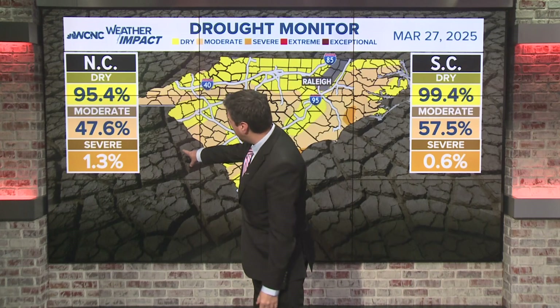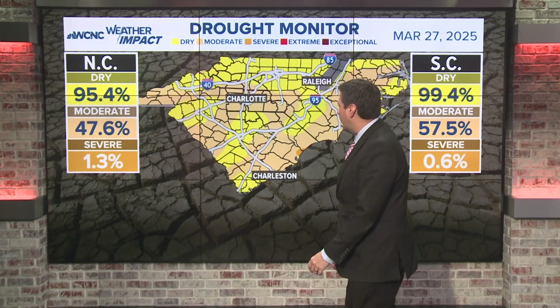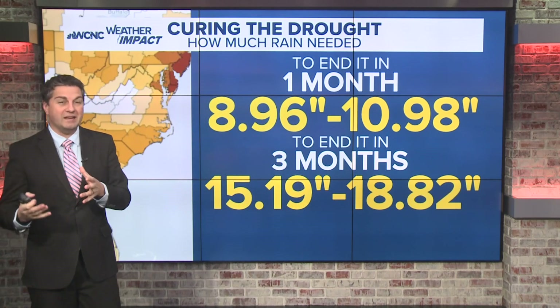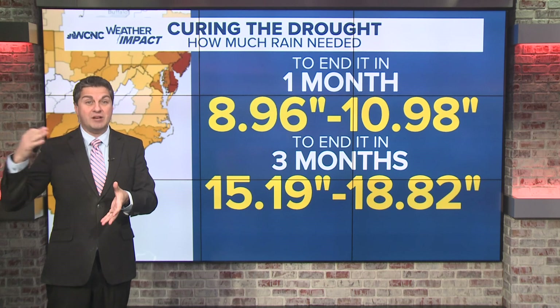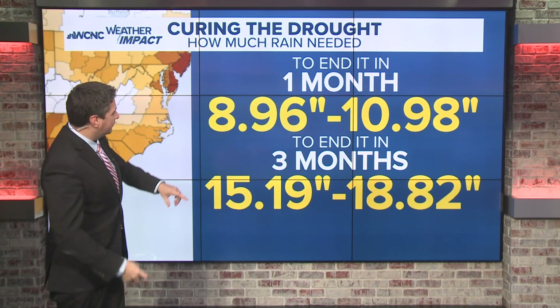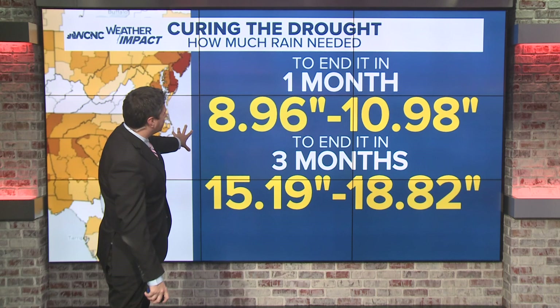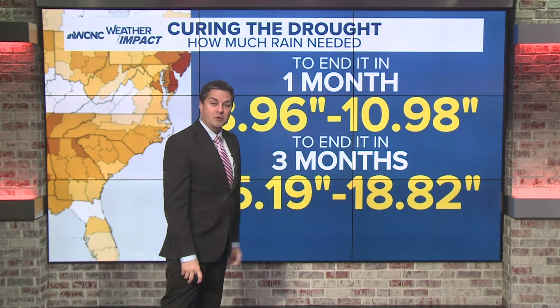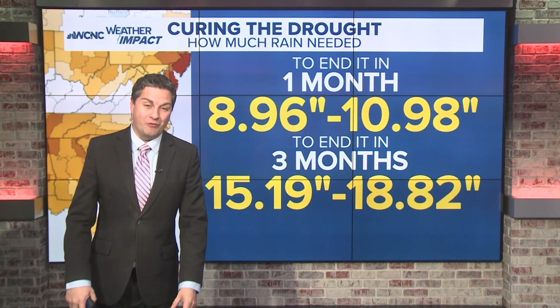Meanwhile, there's actually just over 1% dealing with severe drought here in North Carolina. So what does that really mean? The numbers on screen show how much rain we need — factoring in monthly averages — to cure this drought and remove the fire danger. That lower number, around nine inches, is for the Charlotte area. The one close to 11 inches is what you need over in the mountains.